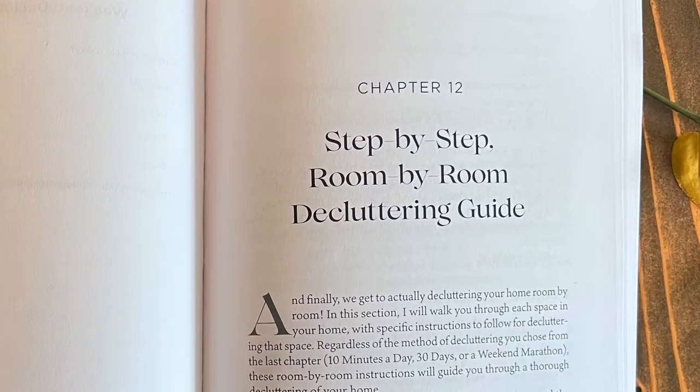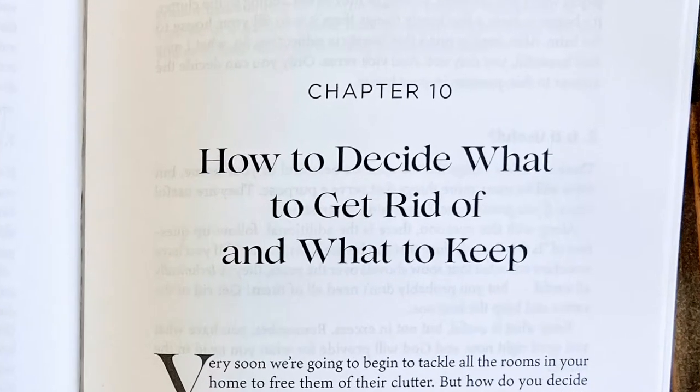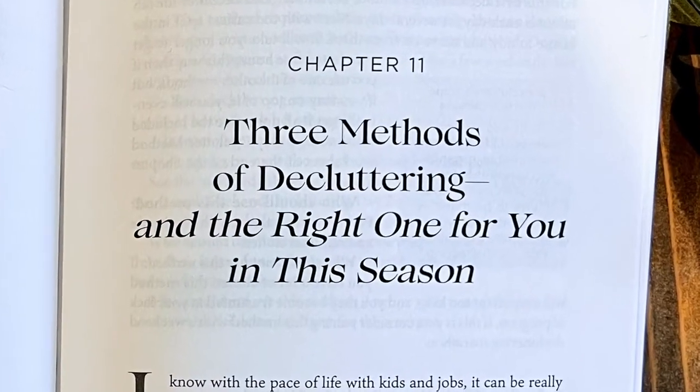Then we get to the nitty gritty of organizing your home. I'm going to walk you through how to do that big initial, seasonal, or annual purge to clear out the things that you really don't need. I'm going to talk to you about what to get rid of and what to keep. Then I'm going to talk about three methods of decluttering that work really well, but don't work for everyone in every season of life. I'll help you choose the right method for your current season so that you can set yourself up for success instead of frustration.